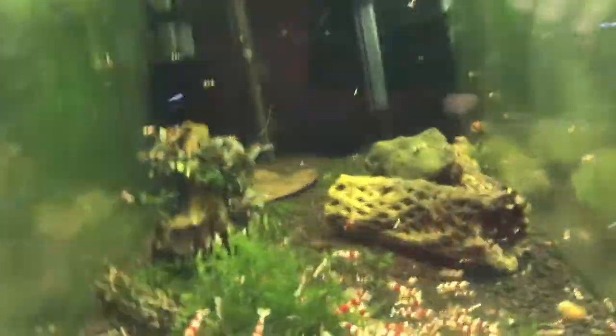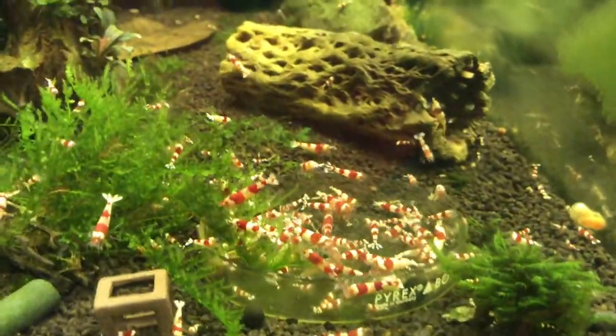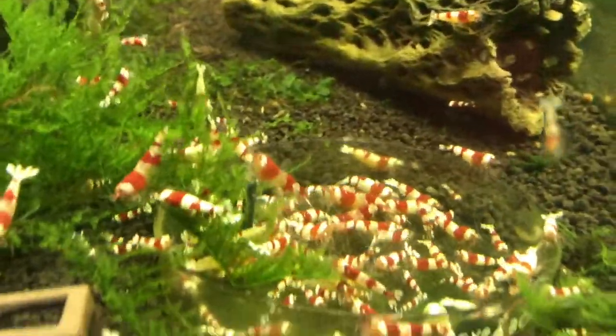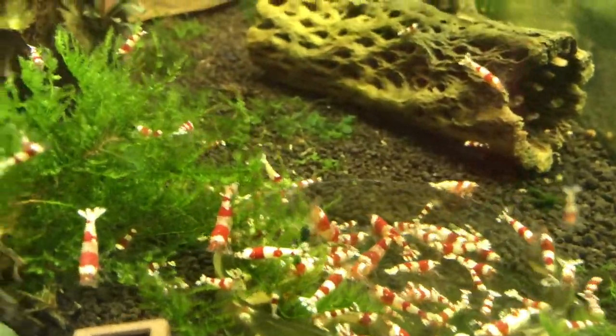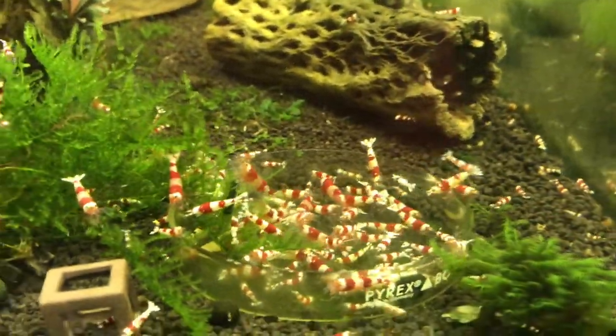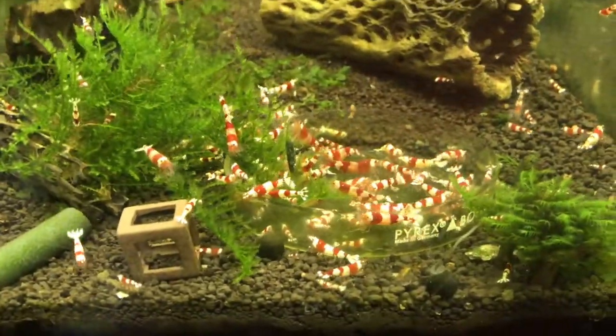I'll start off like I always do with the Crystal Reds. These are the lower grade, A through S. Got them back for sale again now since I've had some good breeding going on. These guys are doing real well, all over the tank, growing like crazy.